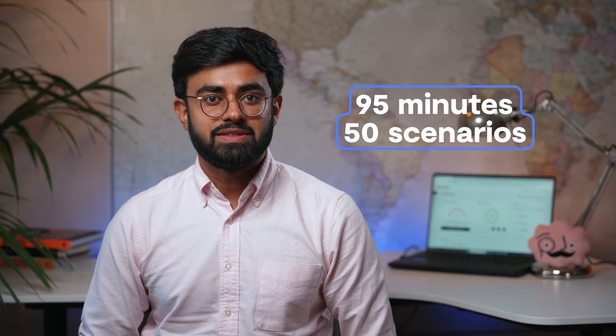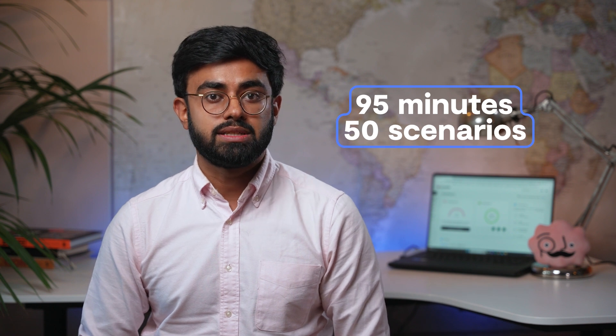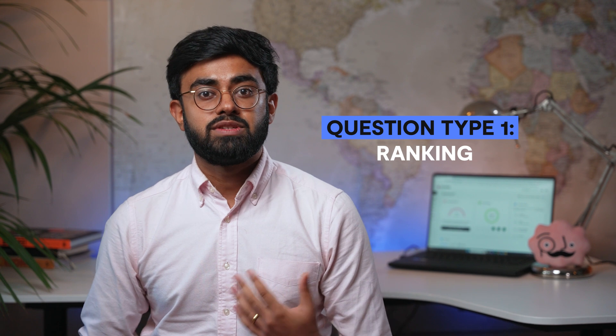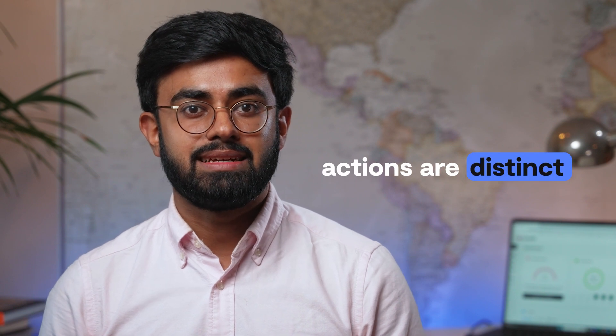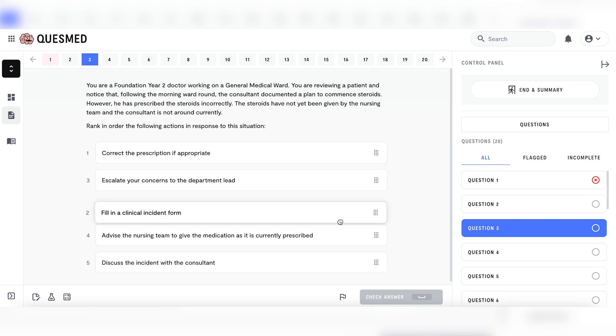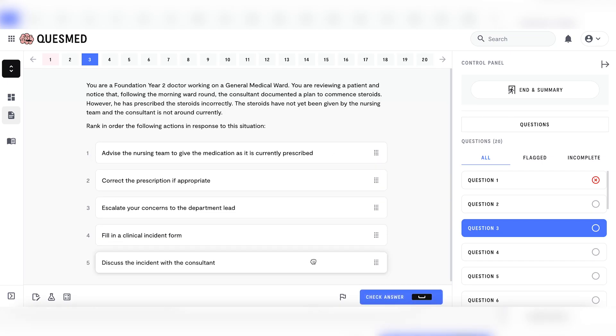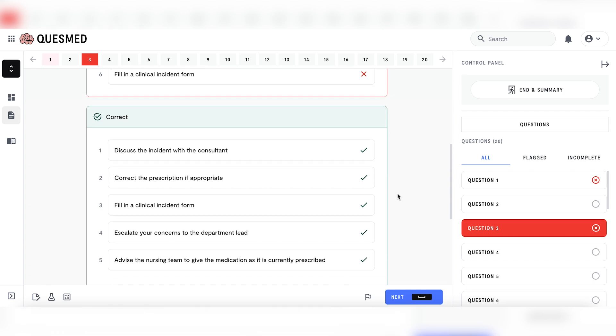You have 95 minutes for this section, and there'll be 50 scenarios, of which there are two different question types. Firstly, we have ranking questions. You will have to rank four or five actions in order of appropriateness. It's important to note that the actions are distinct and are not intended to be taken together. This will be half of the questions in the PDP paper. Candidates' answers are marked against predetermined keys, i.e. model answers. The more similar your answer is to the model answer, the more marks you score.